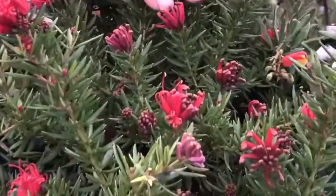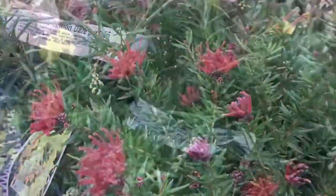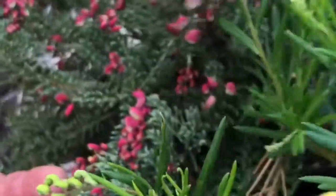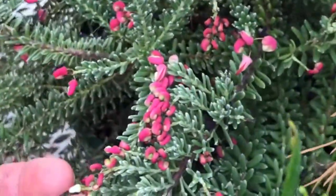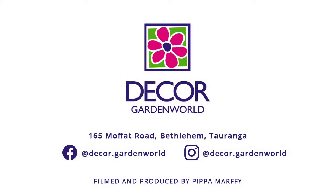down to little New Blood here, which is only 25 centimetres high by a metre wide. They're brilliant plants, I can't recommend them highly enough, and Drummer Boy over here is one of my favourites. Really good mass planted. This one, New Blood, wonderful ground cover.